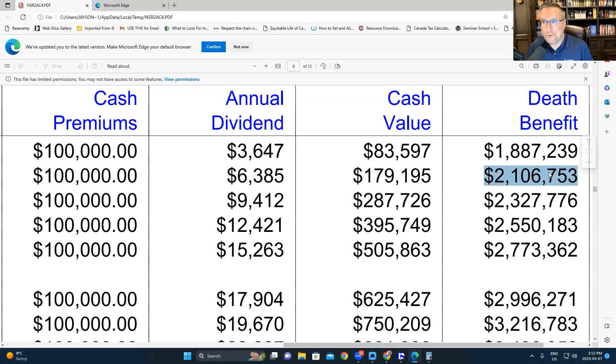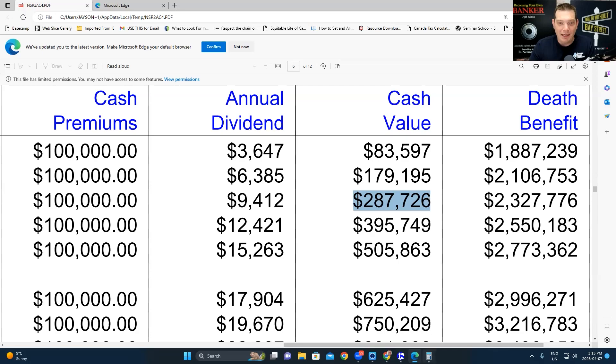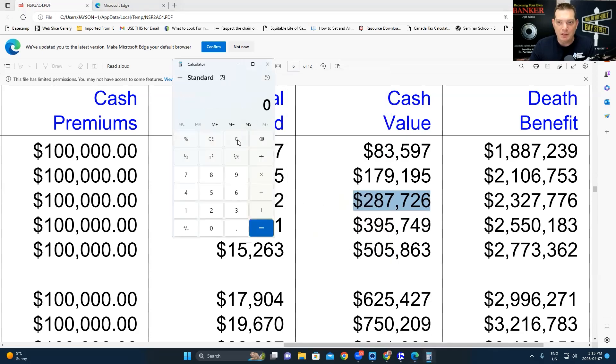But look at something remarkable. In year three, another $100,000 has gone in and you've got $2.327 million of total death benefit. The annual increase in total cash value from year two to year three — we had $179,195 in year two and $287,726 in year three — is well in excess of the $100,000 premium deposit. It's gone up by over $108,000.